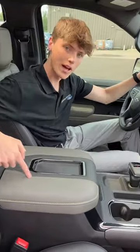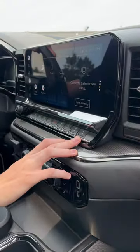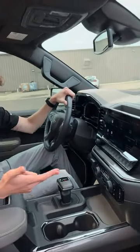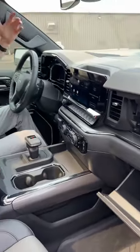Absolutely love this interior — you have yellow accent stitching, a wireless charger, and all of your auxiliary switches, which includes the front and rear lockers. You have heated and ventilated seats, a 12.3-inch touchscreen display with Android Auto, Apple CarPlay, and Google built-in, dual glove boxes, and to top it off, Bose audio.